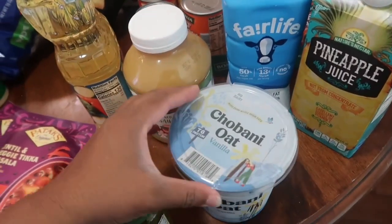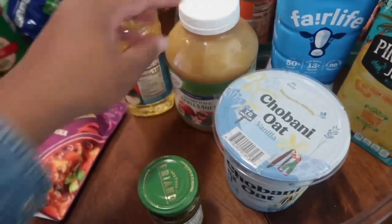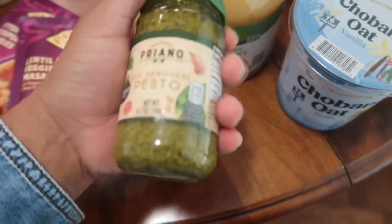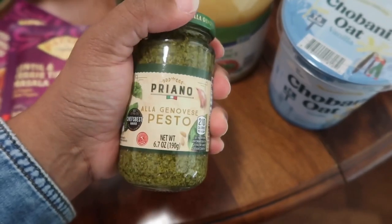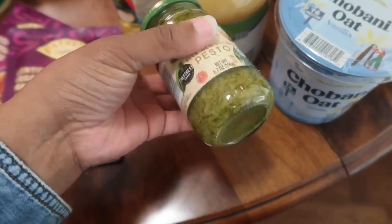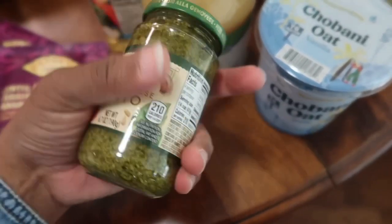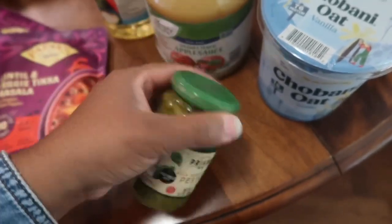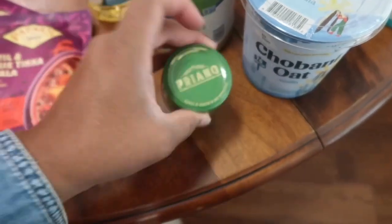I'm trying this Fairlife milk — it's lactose-free, two percent. Normally I get whole milk, but we'll see how it tastes. I got some oat yogurt, applesauce, and a little jar of pesto. I had a jar of pesto in the pantry but one of the kids opened it and put it back without telling me. When I did my pantry cleanup I found it was leaking oil, so I had to throw it out. This is a fresh jar — I don't use it often, which is why I only got one.